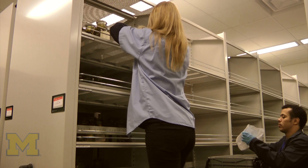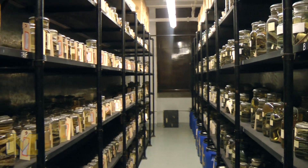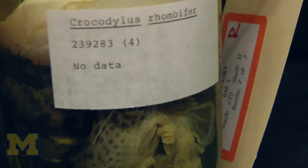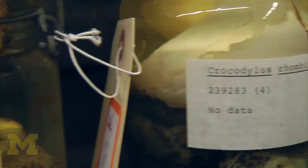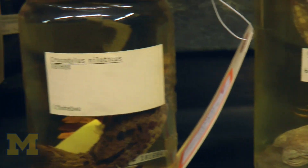Some of the highlights of the collection, especially the ethanol collection that we moved, include a really marvelous collection of freshwater fishes from both North and South America. We also have a truly marvelous collection of amphibians and reptiles — easily one of the best in the world.